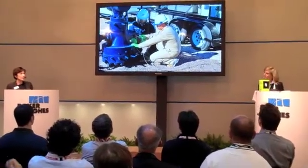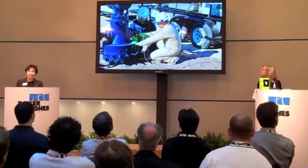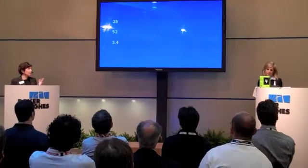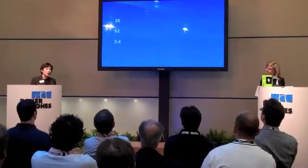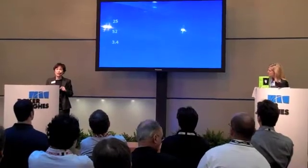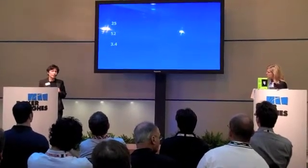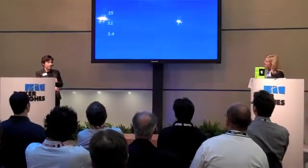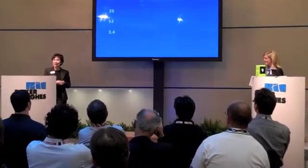One example of Baker Hughes' production team working together is well remediation. What do these numbers mean to you: 25, 52, and 3.4? In West Texas, we had an operator experiencing rapid production decline in a CO2 well due to scale buildup, resulting in a 25% production drop.